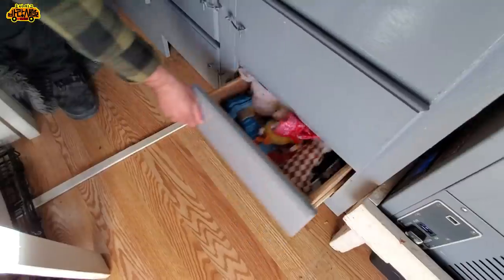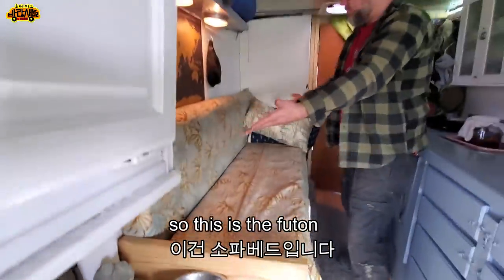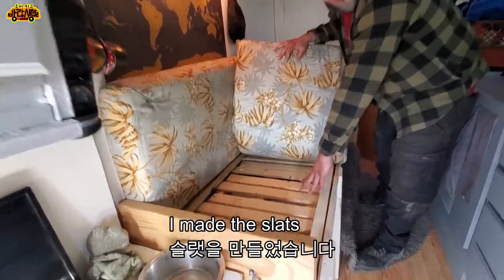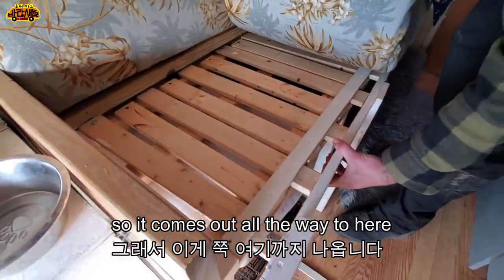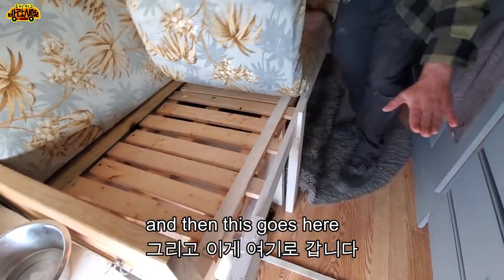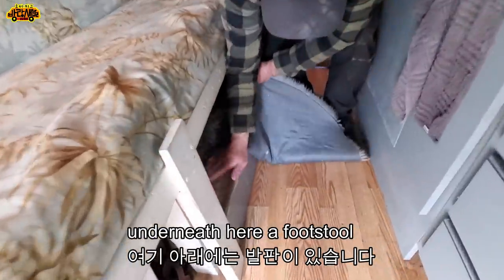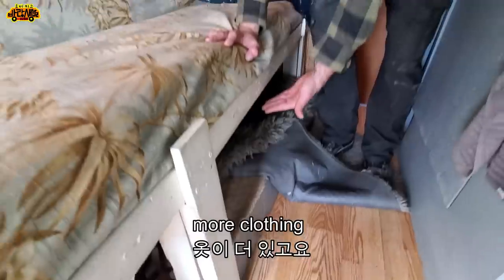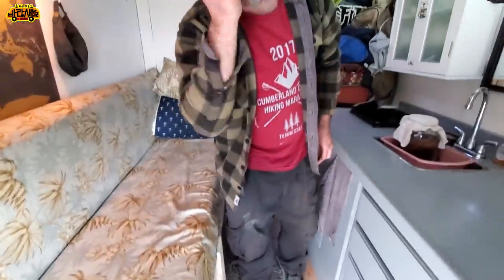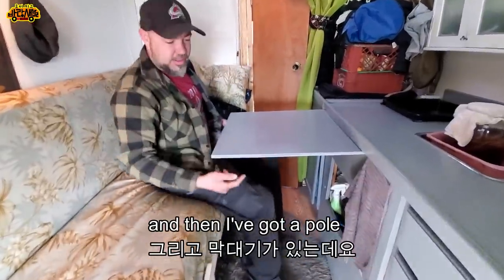This is the cool part about the bed — it's a futon and I made the slats so it pulls all the way out and extends. Underneath is a footstool and more clothing storage. I like this rug but it gets dirty — lots of rocks from the desert. There's a lot of storage.